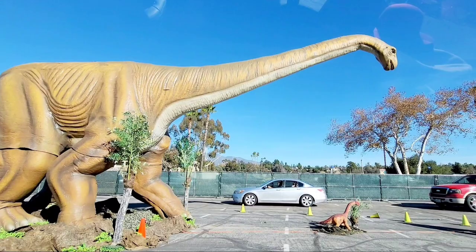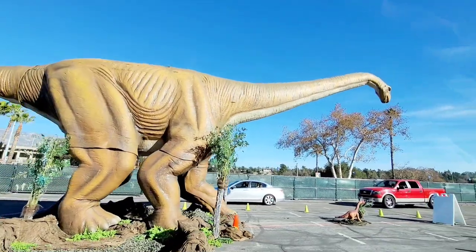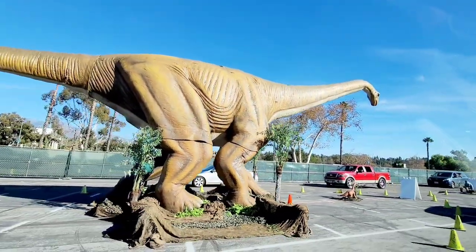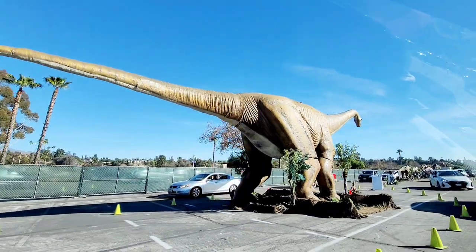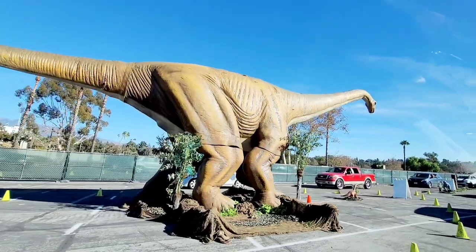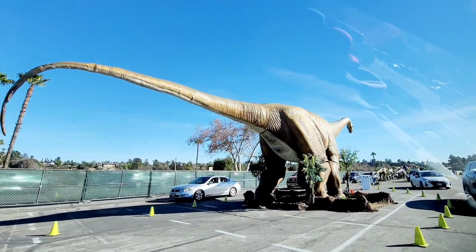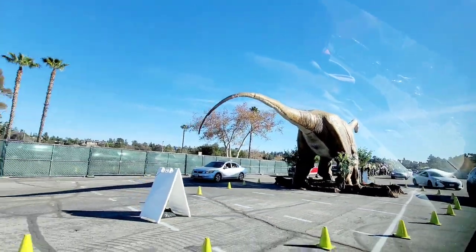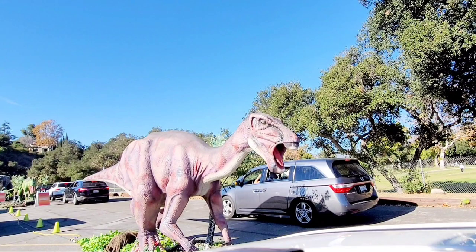The big long-neck dinosaur in this scene is Apatosaurus. Apatosaurus is what we call a sauropod, or a long-neck dinosaur. Sauropods were the biggest animals to ever walk on earth. In order to get that big, sauropods had to eat all the time. These long-neck giants didn't even waste time chewing — they swallowed the leaves from trees whole.